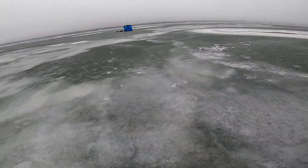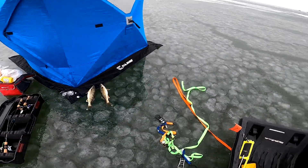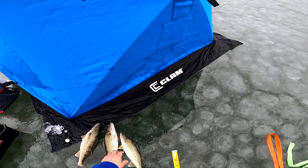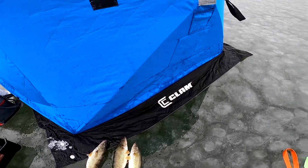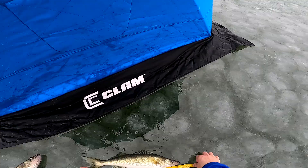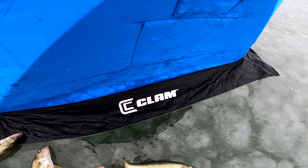We gotta go measure this guy and see if we can take him home, otherwise we'll send him back. Let's see what it measures, I think it might make the cut. Stop flopping — well, he's gotta go back. He is 18 inches.